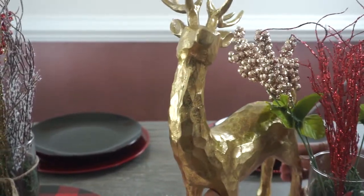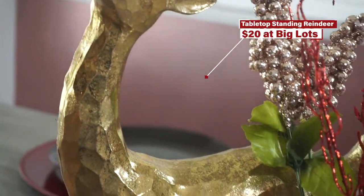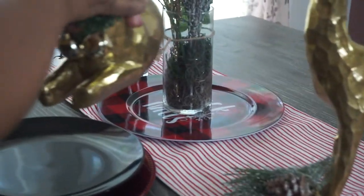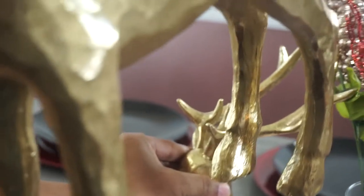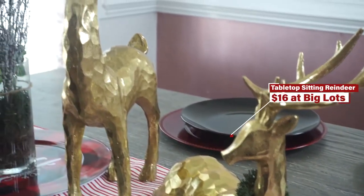Here are my lovely reindeers that I found at Big Lots — oh my goodness, I fell in love with them! I got them for a great discounted price because I'm always shopping at Big Lots. I have one standing and one sitting.